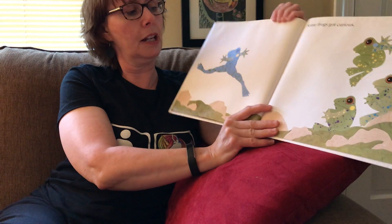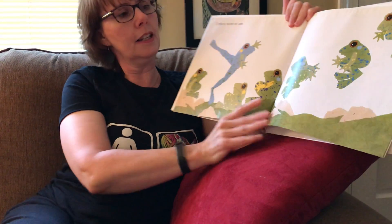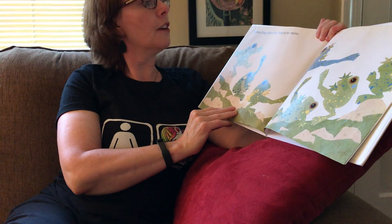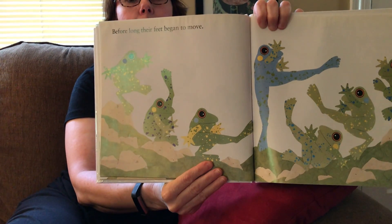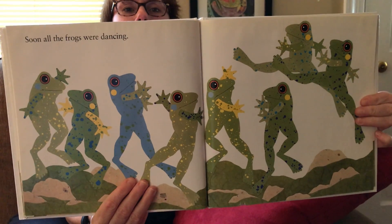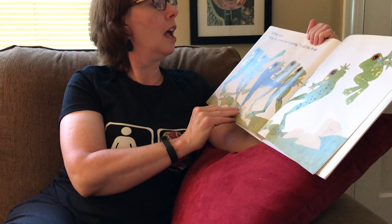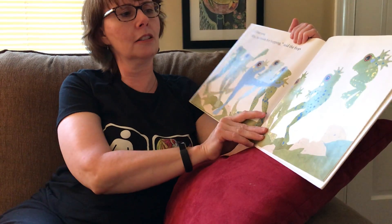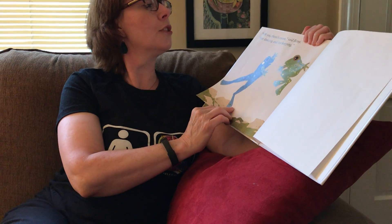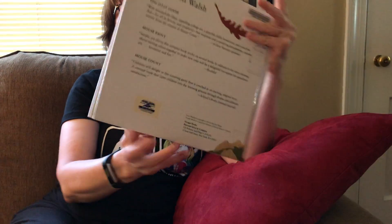Some of her frog friends got curious and started watching what she was doing. Others went to see — they're all joining to see what Betsy's doing. Before long, their feet began to move. They're trying what Betsy's doing. Soon all the frogs were dancing. They're not shy anymore — trying to do the same things Betsy's doing. All but one. Hey, no room for hopping, said the frogs. They were all dancing and one was still trying to hop. No room. Oh yes, there's room, said Betsy — for dancing and for hopping. It's room for everyone to get along. I love that story.